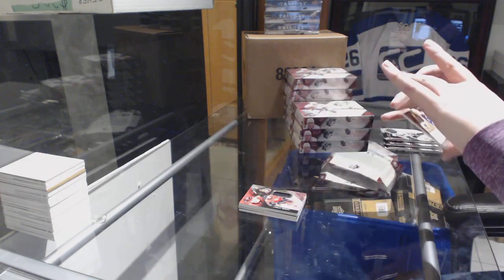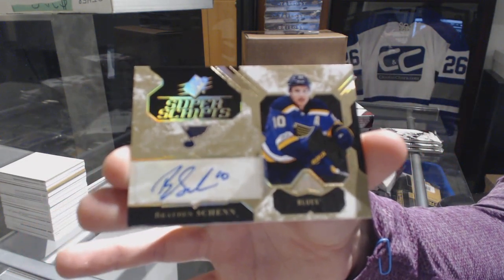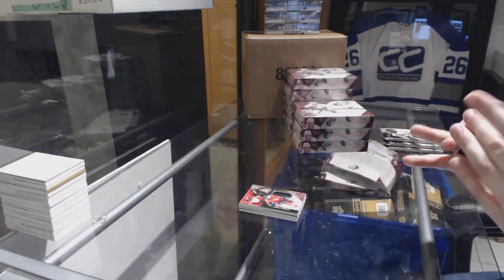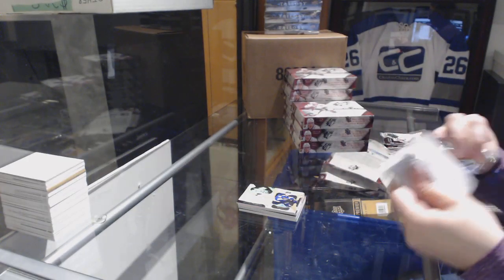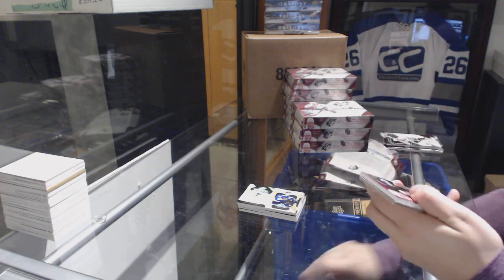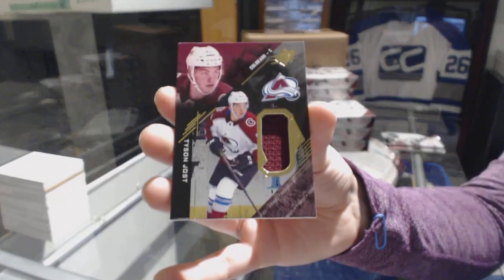We've got a Super Scripts Auto for the St. Louis Blues, Braden Shen. We've got a rookie jersey, number 2299 for the Colorado Avalanche, Tyson Jost.